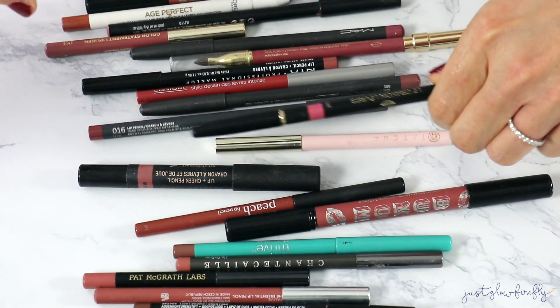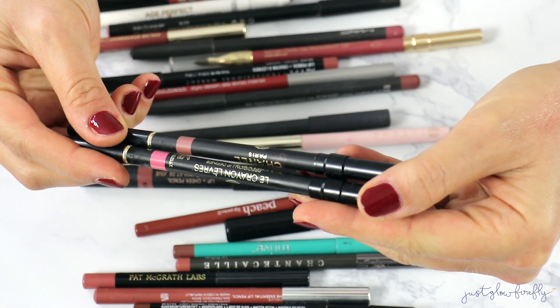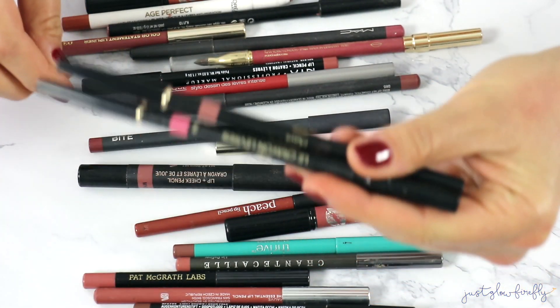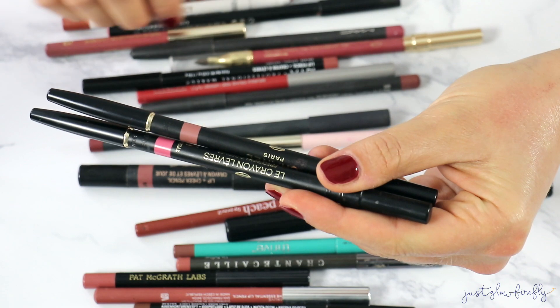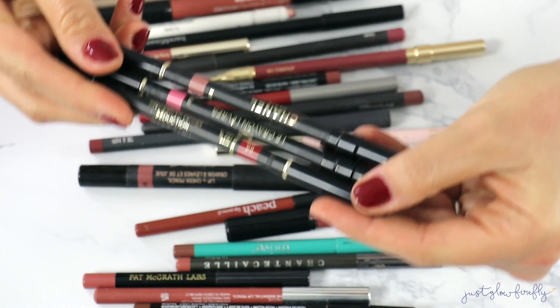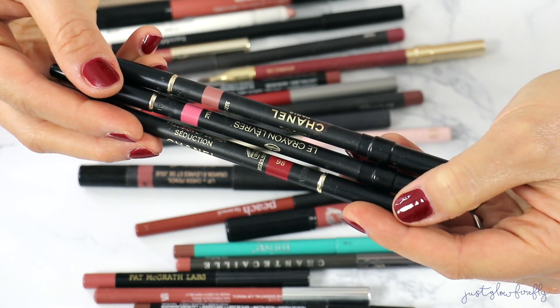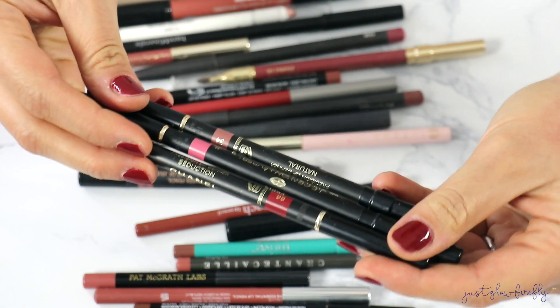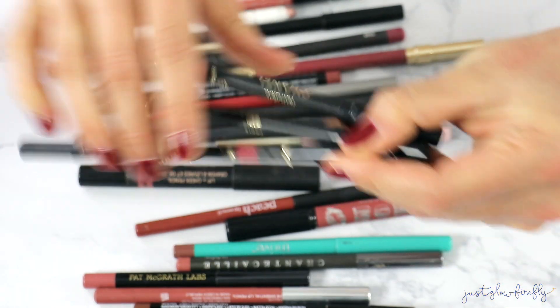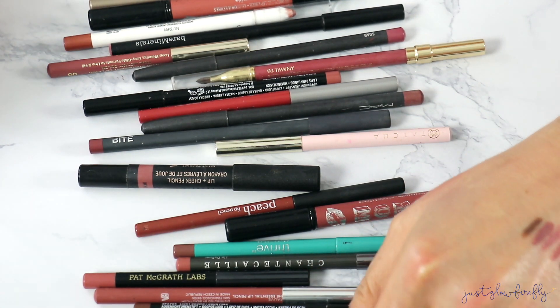Now let's get into the ones I'm not keeping. These are the old Chanel formula — they're discontinued. The formula was awful, not good at all, and I personally did not like it. I have three of them to get rid of, but it is what it is.